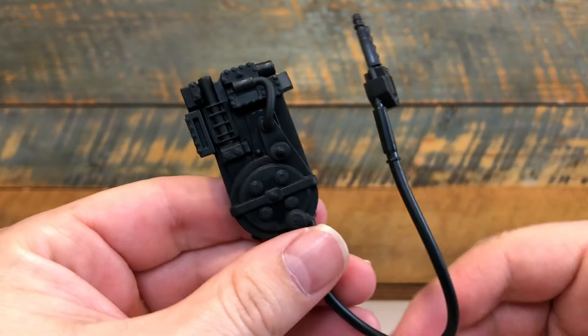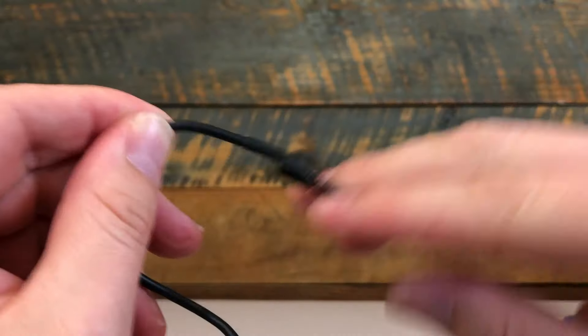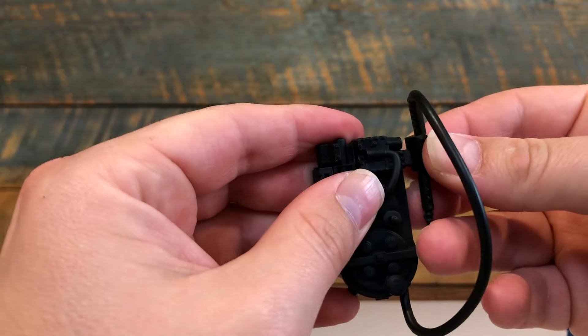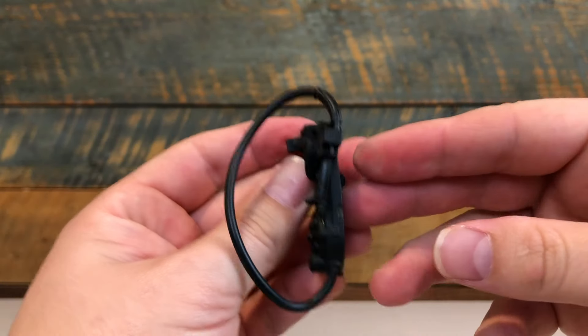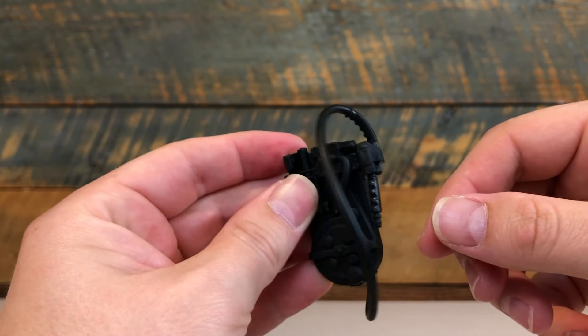The proton packs are all identical in one rubbery piece, with the neutrona wands being very bendy. This makes accurately attaching the wand to the pack really bend the handle, so it's probably not a good idea to store or display it this way long term.